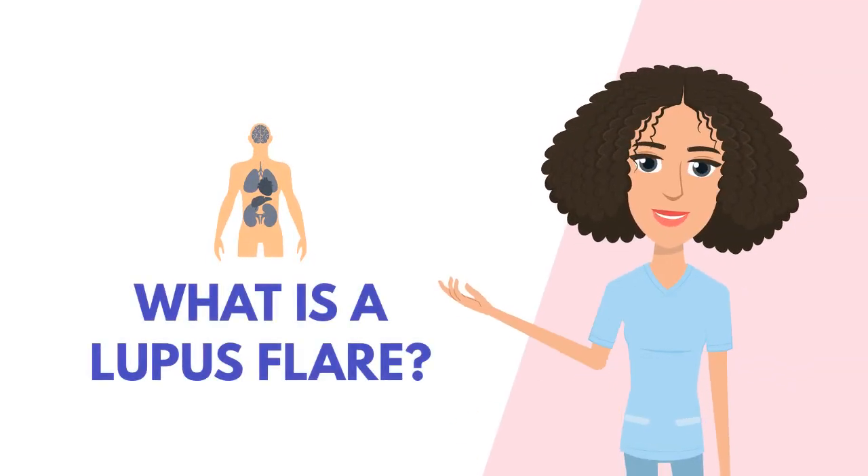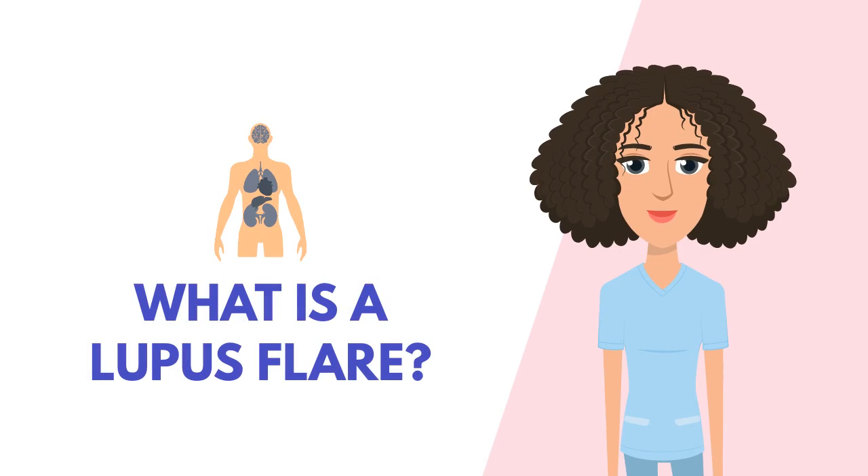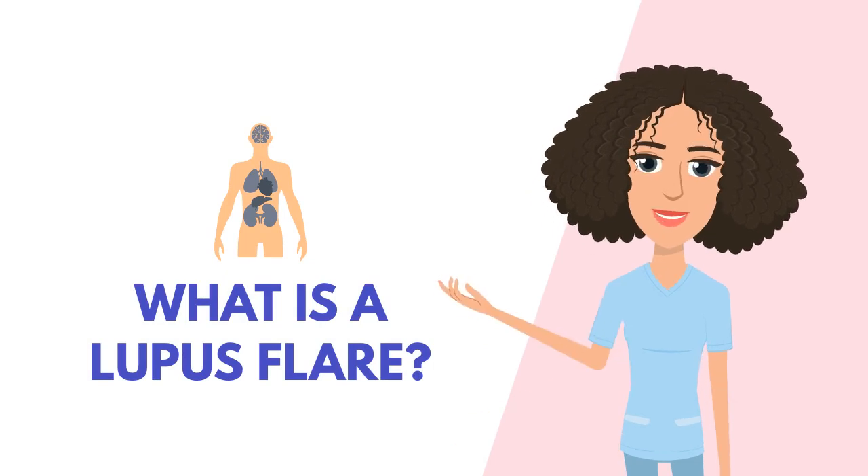Hi, everyone. Today, we're diving into a crucial topic for anyone dealing with lupus. What is a lupus flare?